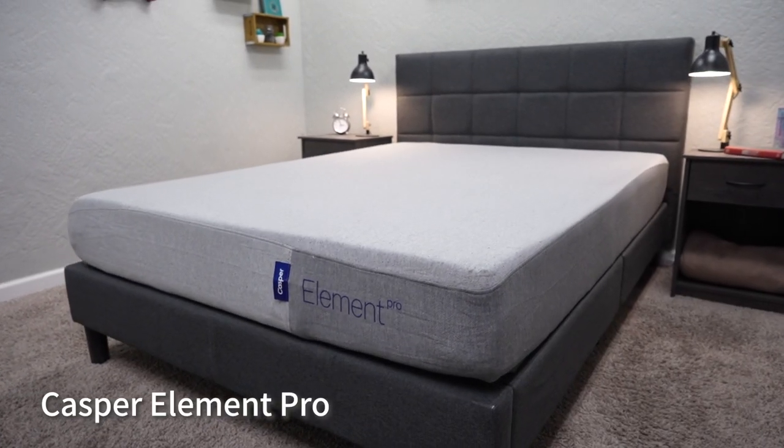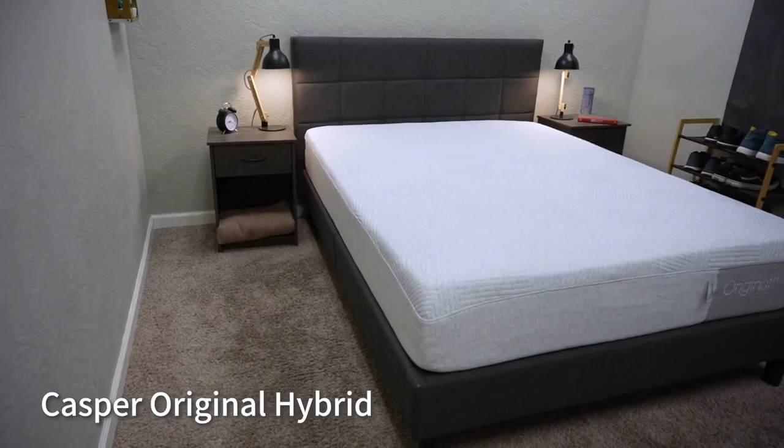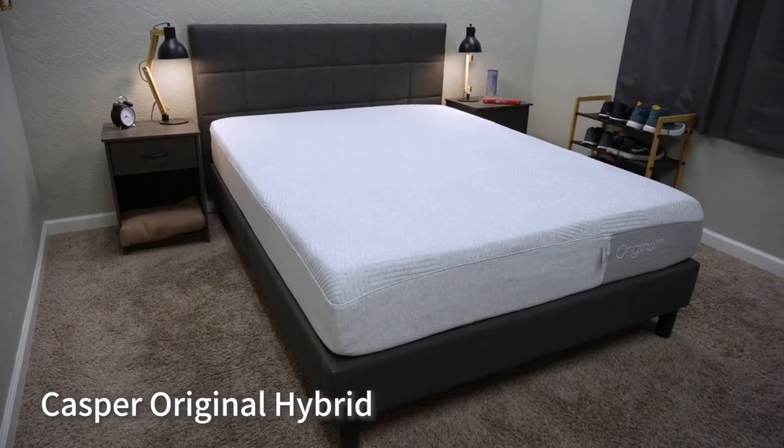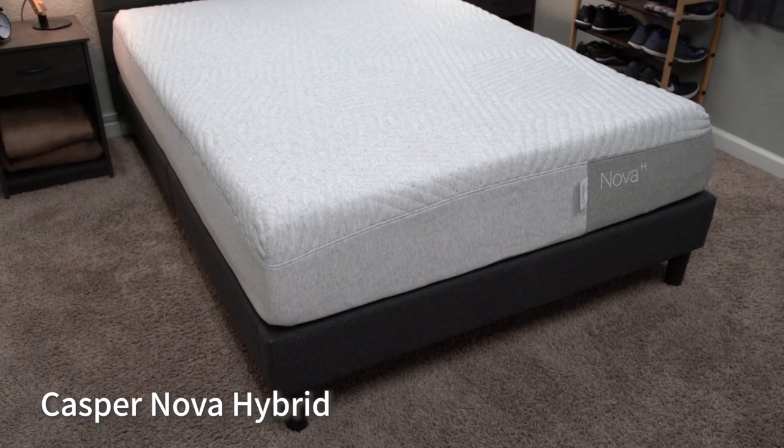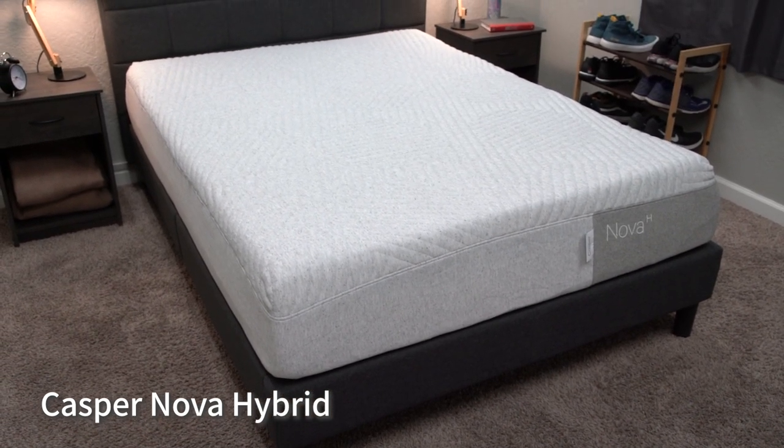Casper as a brand also offers some other models worth your consideration. They have the Element Pro, which is a newer budget-friendly offering from the brand. They have the Casper Original Hybrid, which basically swaps that support layer out for pocketed coils instead of dense foam — it'll basically feel just like the Casper Original, just with coils. And then they have the Casper Nova Hybrid, which is basically a softer hybrid bed designed specifically for side sleepers. We've done a ton of reviews and other content on all of the Casper mattresses, and we'll try to link all that stuff down below in the description.